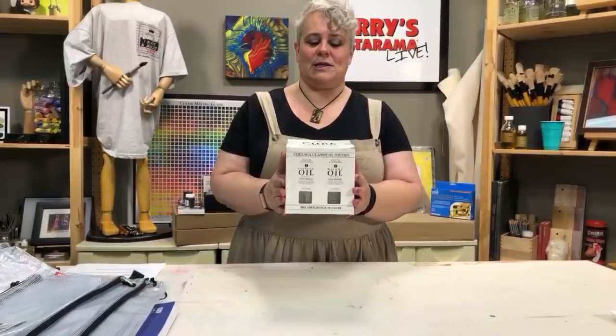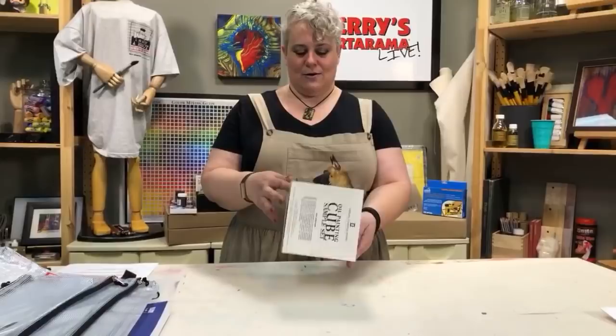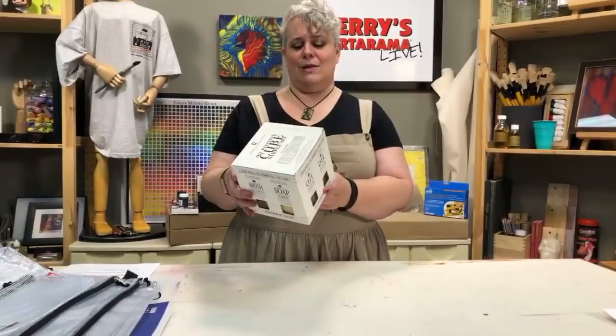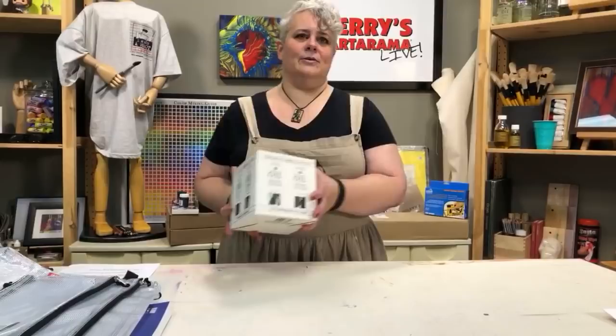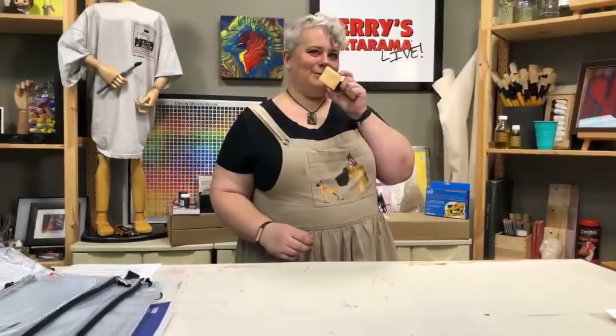We talk about the Chelsea Classical Studio Mediums all the time. Somebody is getting the oil painting cube sampler set — two-ounce or one-ounce bottles of linseed oil, walnut oil, lean medium, fat medium, spike lavender essence, damar varnish, lavender brush cleaner, and a lavender soap. All in the Chelsea Cube. The soap is two ounces — the full size is four ounces. Not quite full, but we love it.